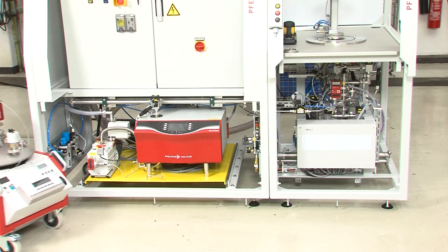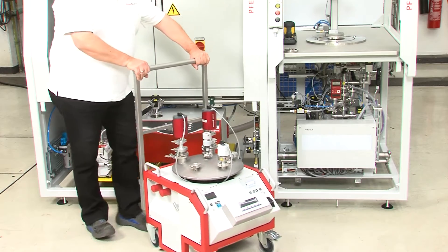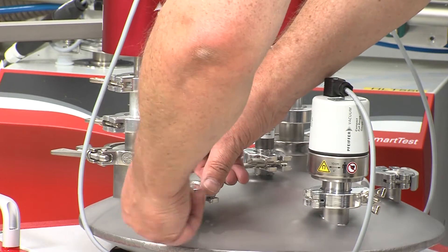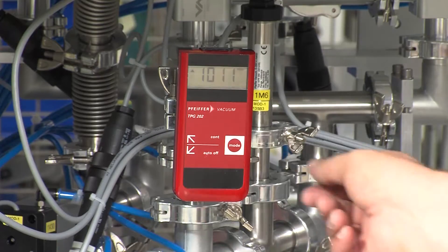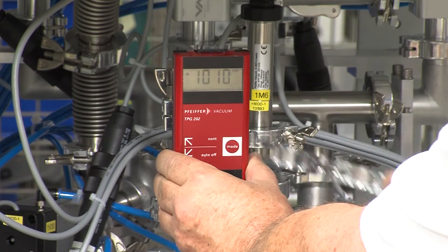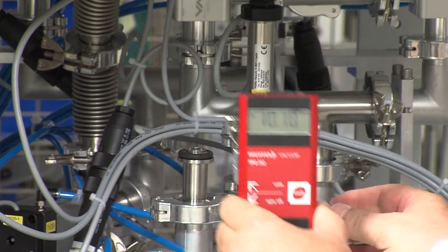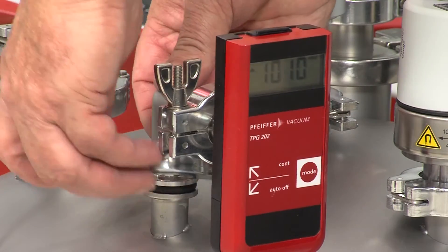The mobile pumping stations are light and can easily be moved to the place of use. The recipient has six concentrically arranged gauge connections, meaning that several measuring instruments can be calibrated at the same time. All gauge connections provide identical vacuum conditions.